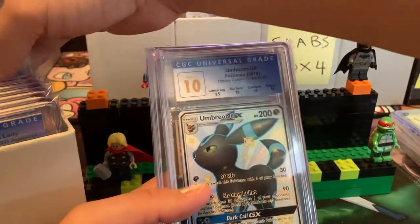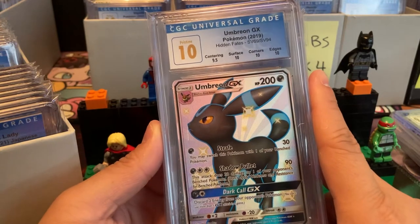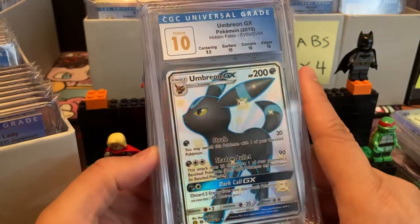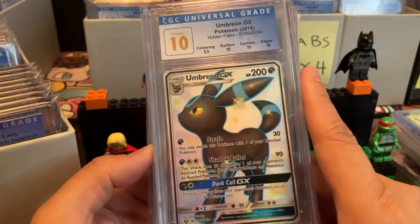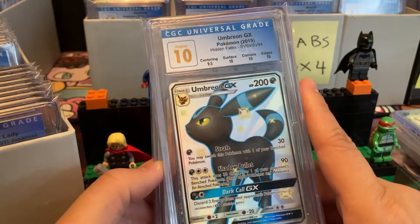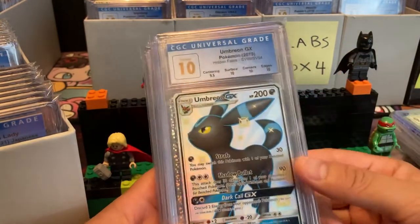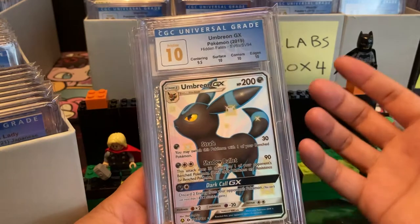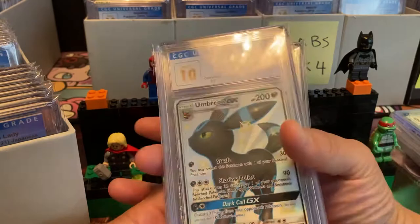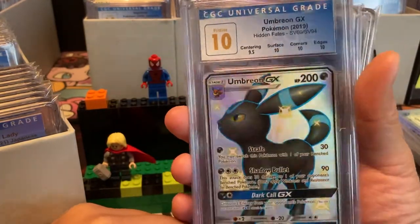Oh shoot, an Umbreon GX Pristine 10 just showed up — this is one of the nicest cards. I had an event and sold a 9 of an Umbreon I pulled, and as happy as I was to get close to $200, I missed the Umbreon. So I was very happy to get this one in a 10. Check that out — the population is still very low for this card.